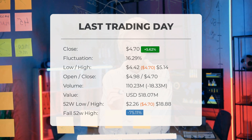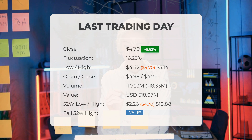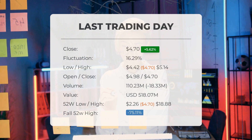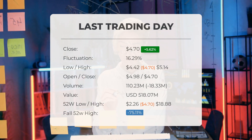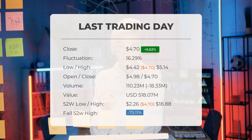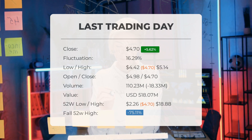Looking at the stock's performance over the past 52 weeks, the highest price recorded was $18.88 while the lowest was $2.26. Currently the price is 75.11% below the 52-week high, which translates to $14.18. Furthermore, it is 93.77% below the all-time high reached on January 26, 2021, when the price was $75.49.